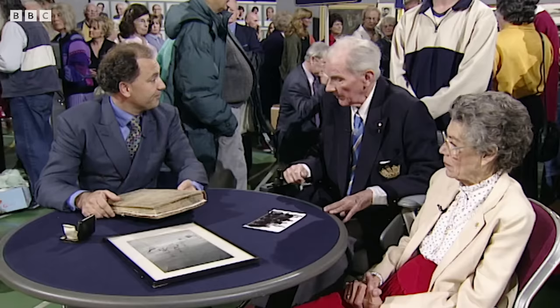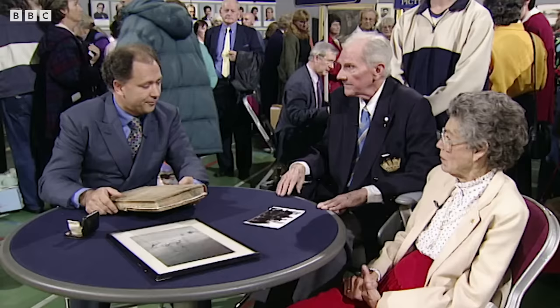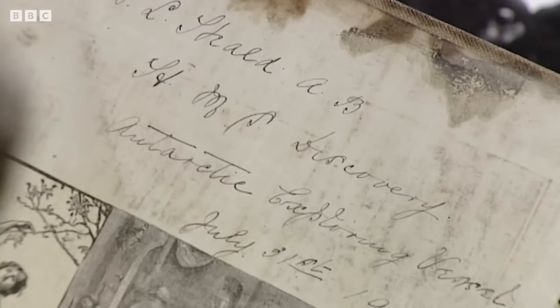Here we have a book bound in sailcloth. And this is your father's log of his time with Captain Scott on Discovery. Yes. And I suspect this is Discovery's sailcloth. I would presume he acquired it somehow. You can see W.L. Heald, AB, HMS Discovery, Antarctic Exploring Vessel, July 31st, 1901.